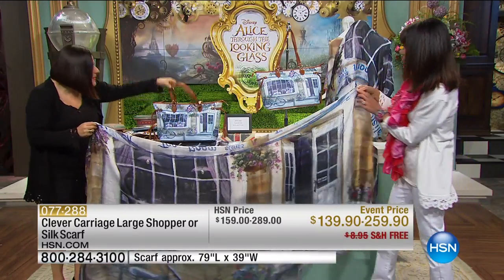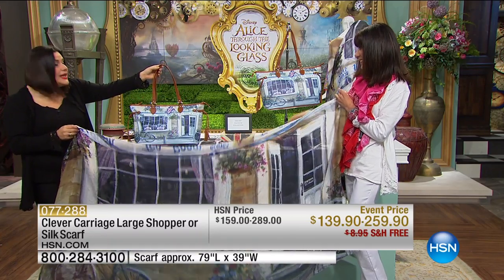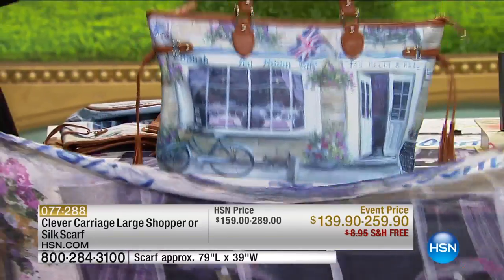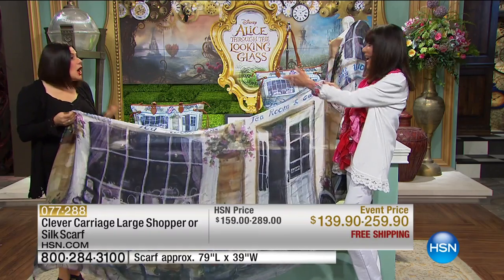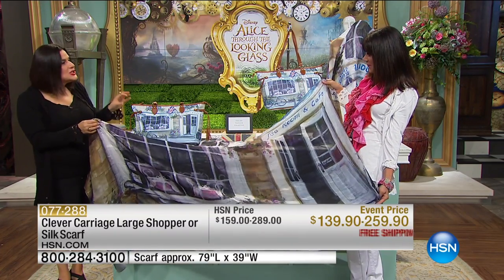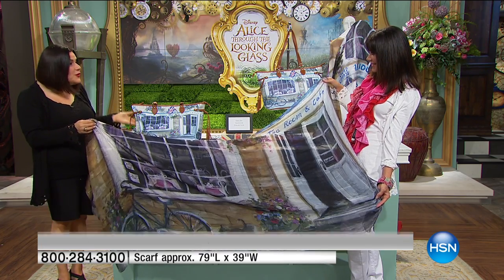We've also got a shopper to match in coated canvas. Every time you wear this bag, you'll feel like you're sitting in England eating scones and jam. This is the trip you want to take, because it will take you to the Cotswolds every single day. When you buy one of these bags that has such a story to tell, you feel like you've traveled even when you've been nowhere.